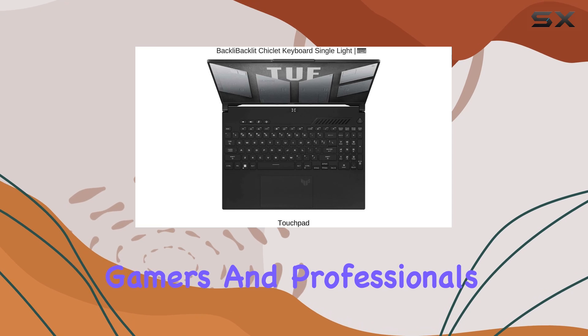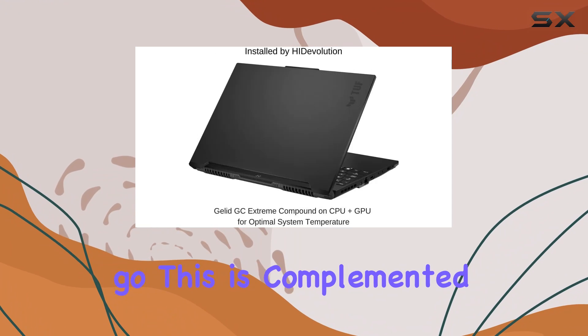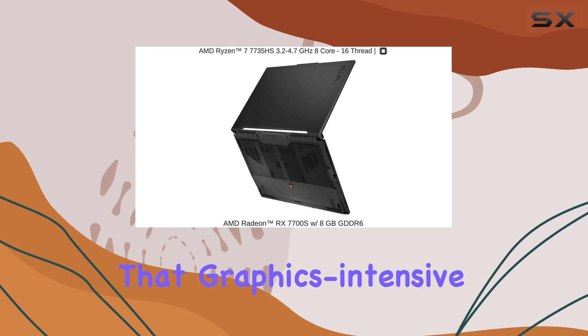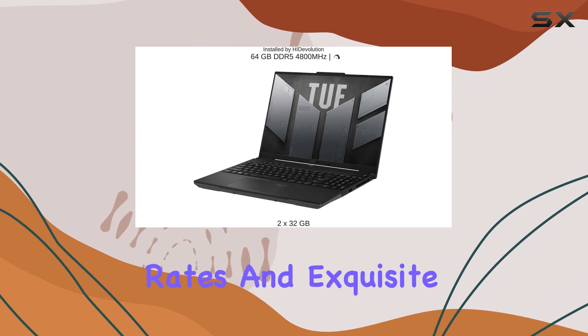What this means for gamers and professionals alike is that you're getting desktop-level power on the go. This is complemented by the AMD Radeon RX 7700S with 8GB of GDDR6 VRAM, ensuring that graphics-intensive games and applications run smoothly with high frame rates and exquisite detail.